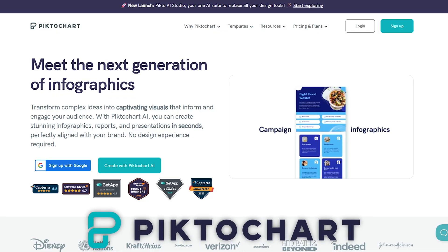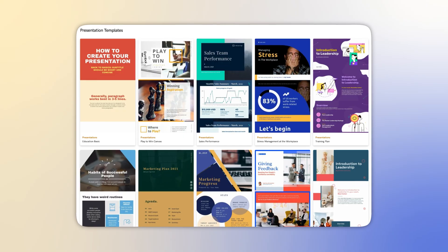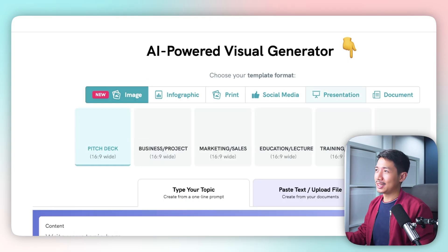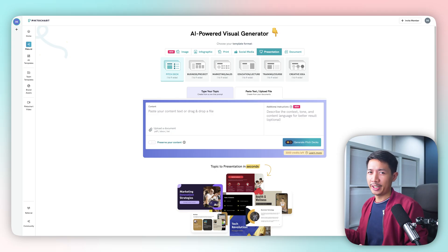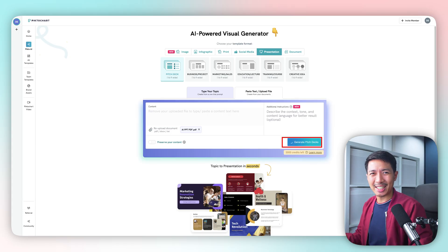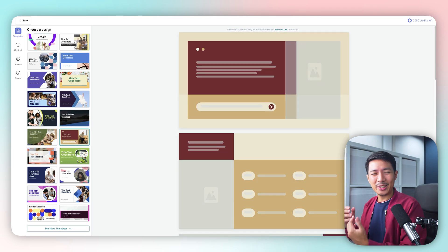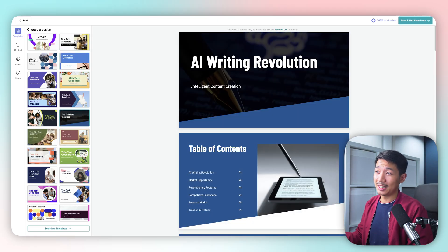You can pick software that focuses on visuals — for that, we're going to use PictoChart, which is an AI tool that creates or improves visuals for you, including presentations, graphics, documents, and more. We're here on PictoChart now, and we select presentation. We get the option to paste text or upload a file — I downloaded the PowerPoint from earlier and converted it to a PDF. After uploading the PDF, we select 'Generate Pitch Decks' and PictoChart does its thing, applying content across all of its layouts and designs from its asset library.